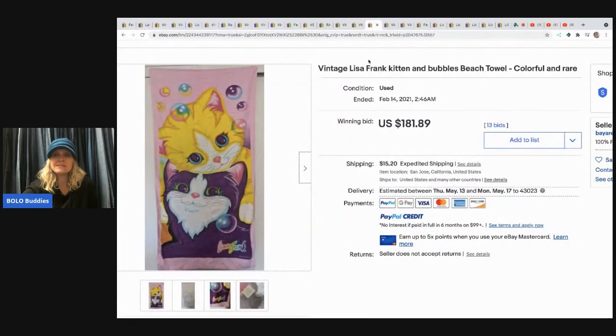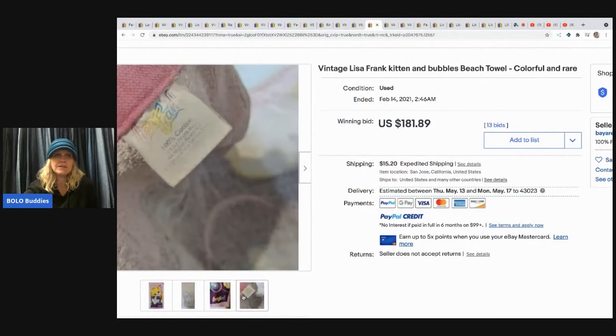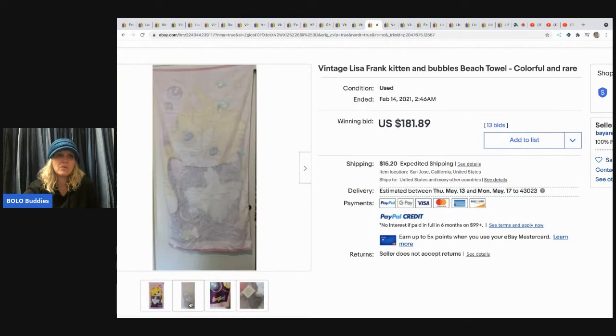The next item is this towel — the speech towel — which sold for $181.89 with 13 bids, buyer-paid shipping. I did go in and verify that one.